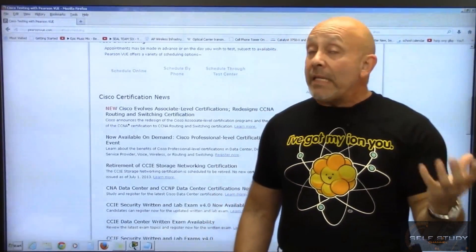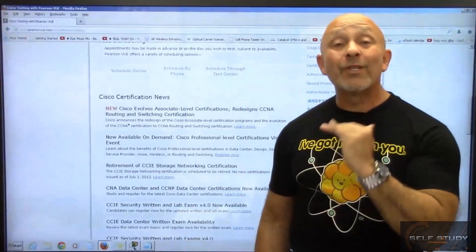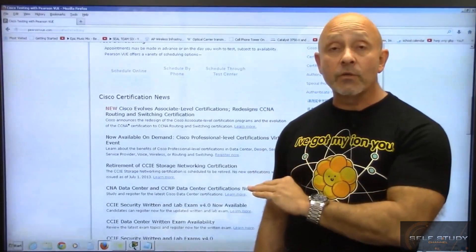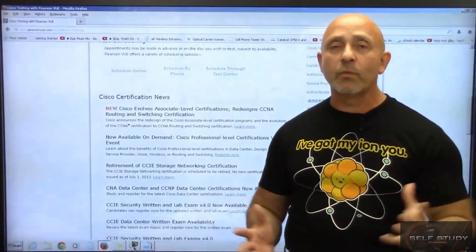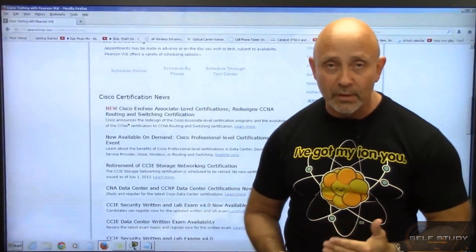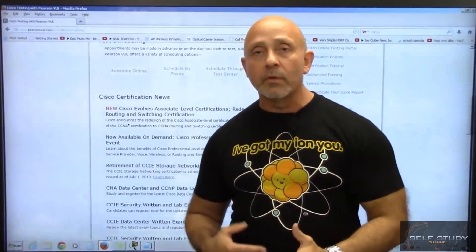It's as easy as going to PearsonVUE.com, looking up Cisco examinations, and checking the scheduling. Even though we embrace technology, I still like to talk to a live person, so I do things by phone.